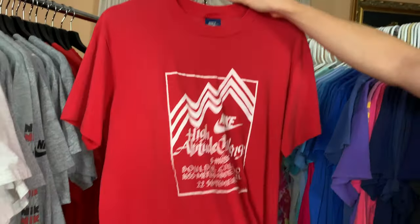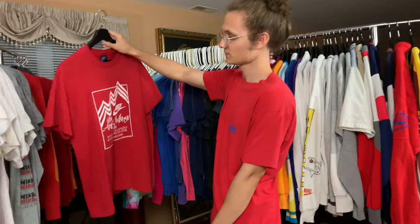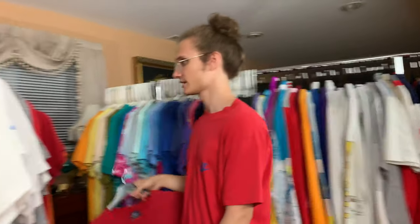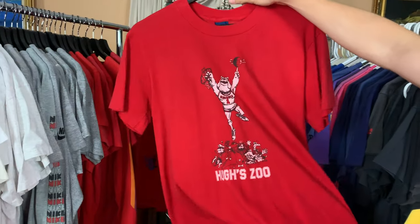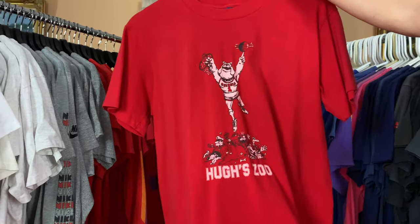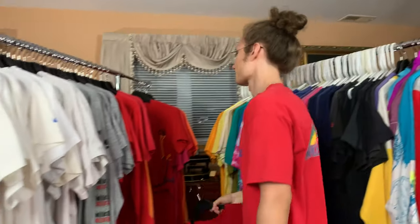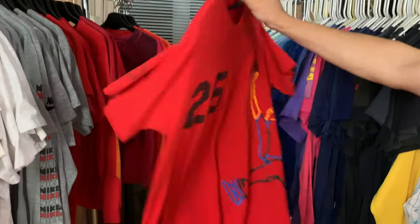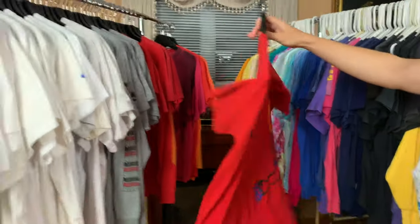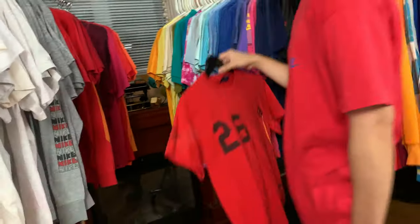Highline Altitude Challenge 5 Miles, 1984 — really cool graphic on this one. I think I have a few of these actually. Hug Zoo, Georgia — Nike on the back. The Jumpman T with the 25 number on the back — it's got the little Wings logo on the sleeve. My hand's starting to get numb.